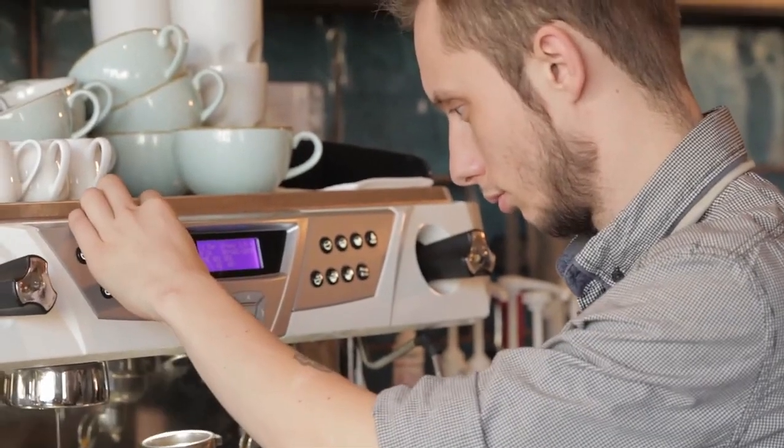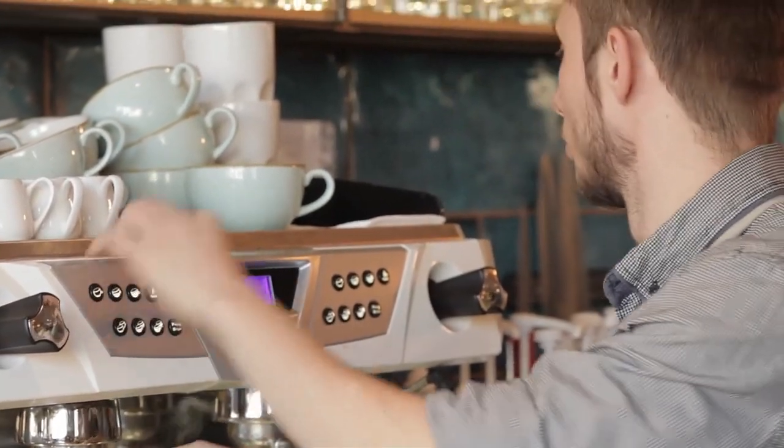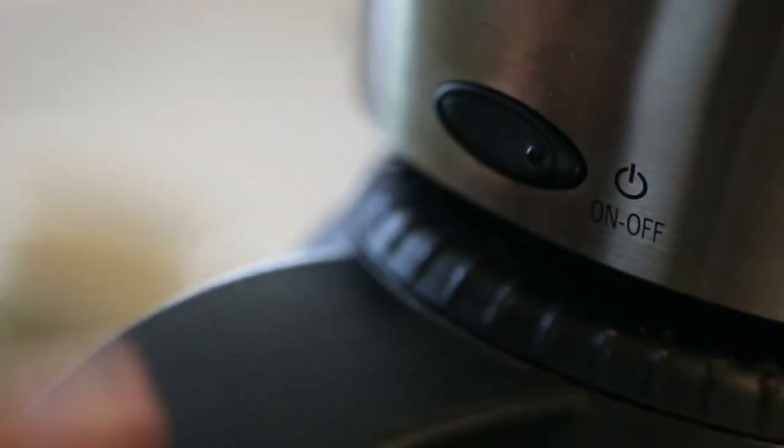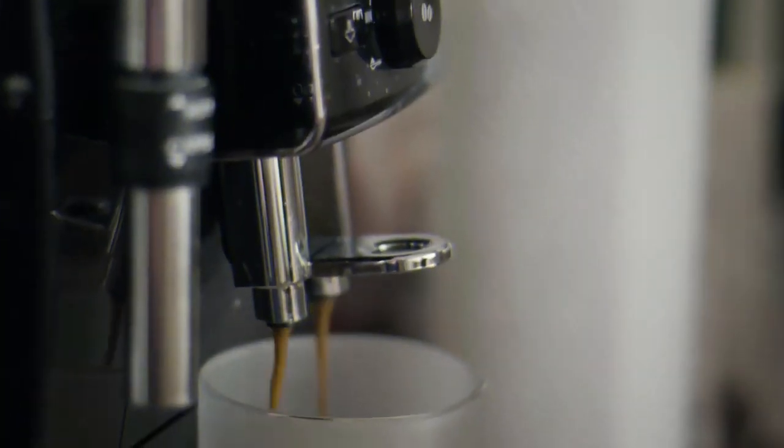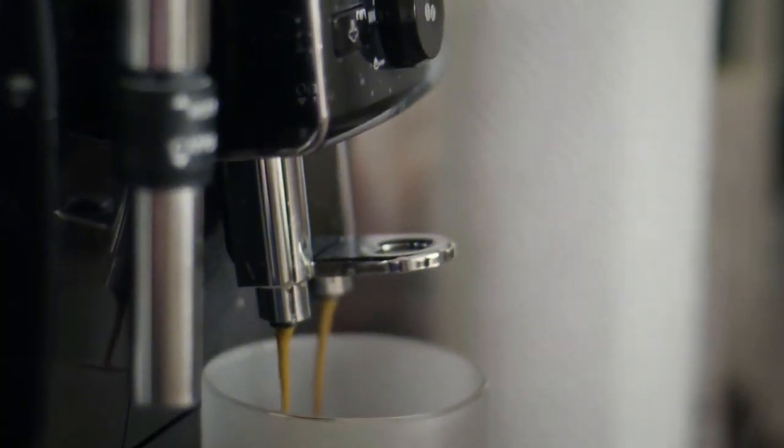Dual coffee makers, also known as two-in-one or two-way coffee makers, typically produce full carafes of coffee along with single servings of drip coffee, instant coffee, espresso, and tea. They're a great solution for households with a variety of coffee preferences.